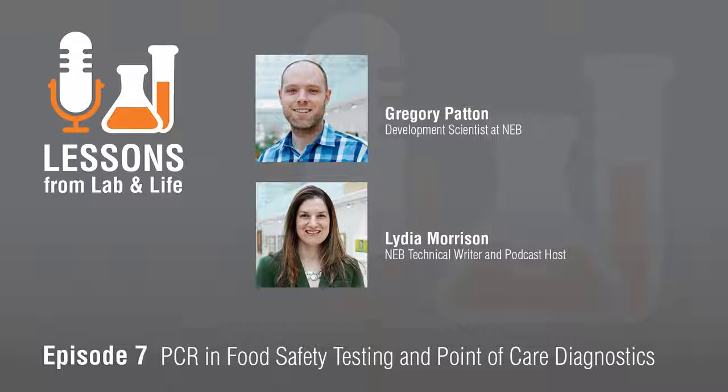Thanks so much for taking the time out of your schedule to join us today. This was super interesting — it's amazing how many different ways PCR really touches our lives every day. Thanks for joining us for this episode of our podcast. Check out the transcript of this podcast for links to additional information, and be sure to tune in to our next episode featuring the godfather of synthetic biology himself, Tom Knight, who will share with us the lessons he has learned by applying the problem-solving techniques of computer engineering to biological quandaries.